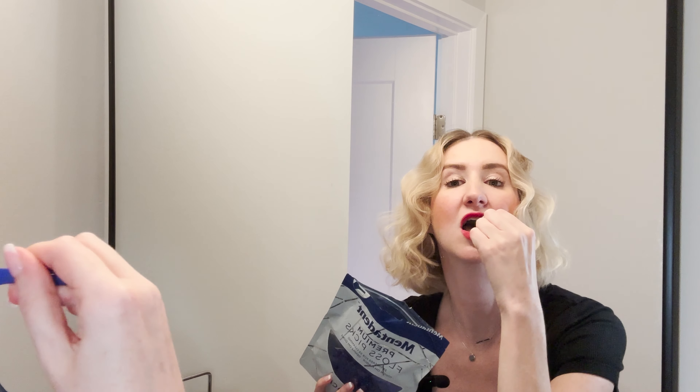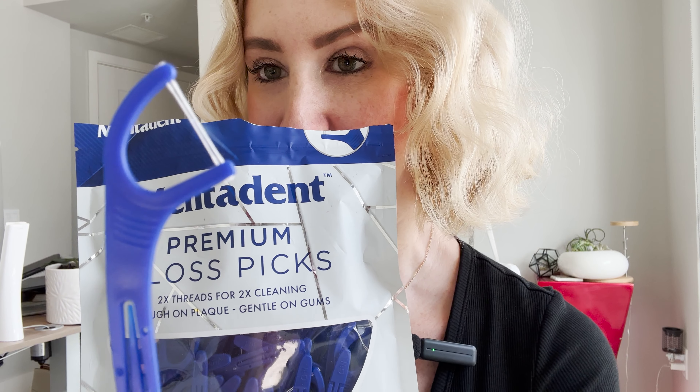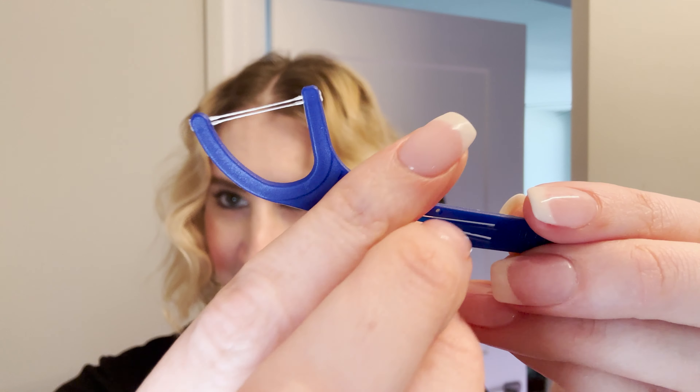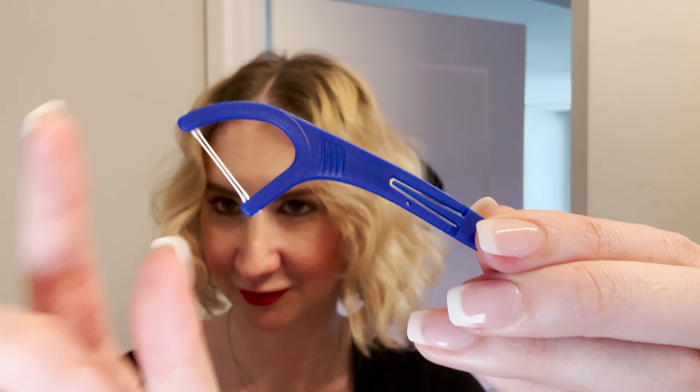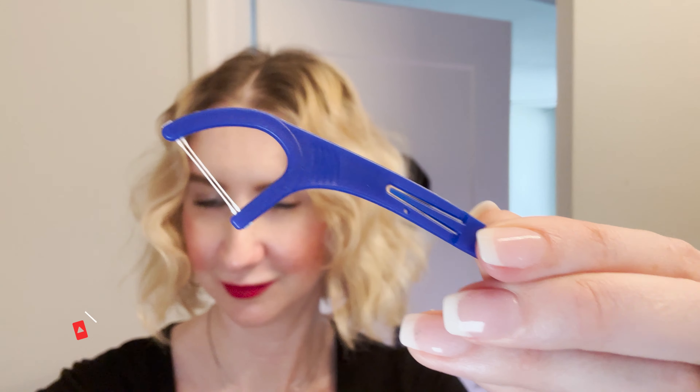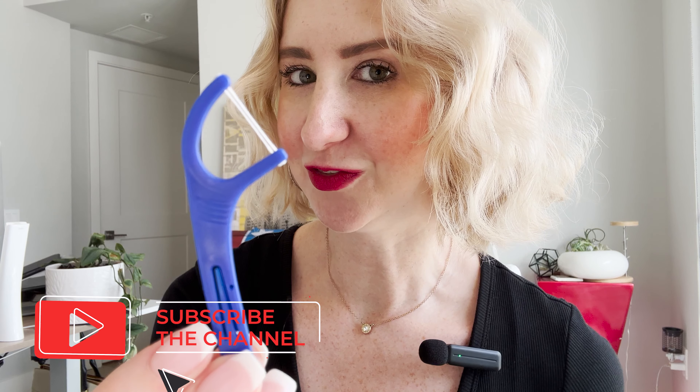I'm not going to do a really up-close demonstration because I don't want to be gross, but these really ended up being a great in-between flosser for me. What I mean by that is these have a double strand on them, so they're going to pull double duty versus those that only have one strand.